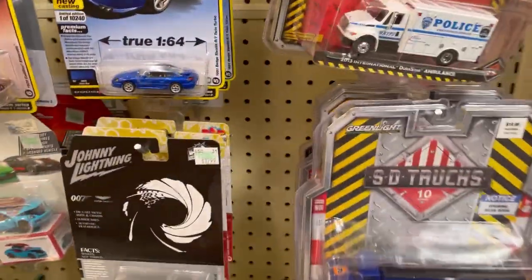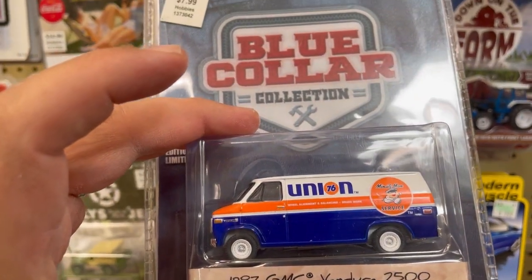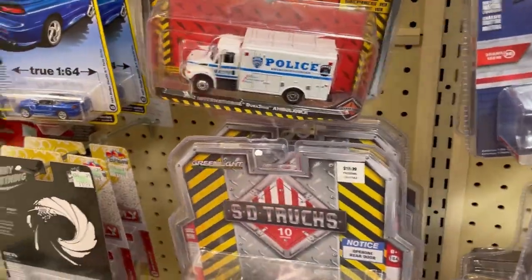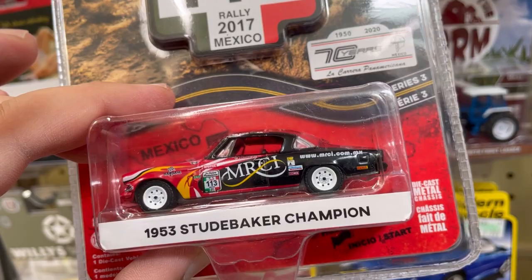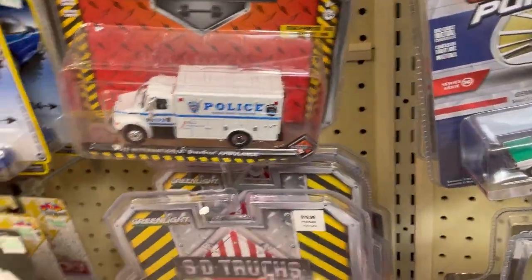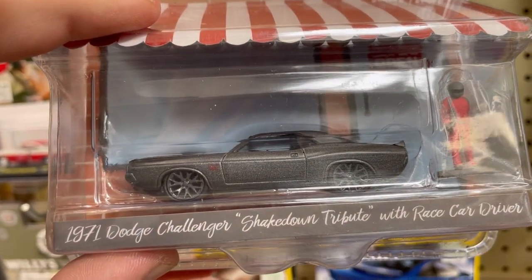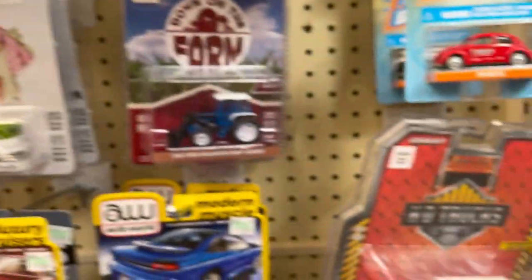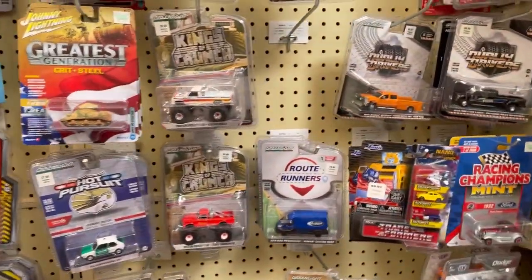All right guys, just to recap — this is what I'm going to take. I'm going to take this 1987 GMC Vandura 2500. I'm going to take this 1953 Studebaker. And this awesome 1971 Dodge Challenger — pretty cool. All right guys, I'm gonna keep on hunting; if I find anything else I'll let you guys know.